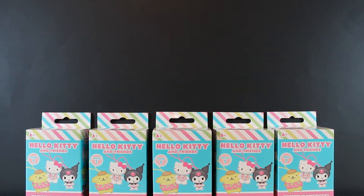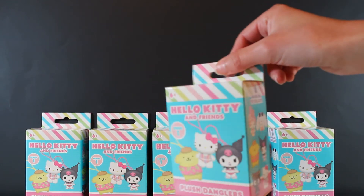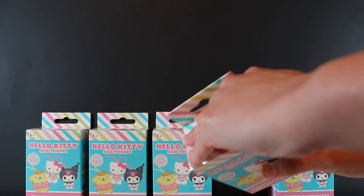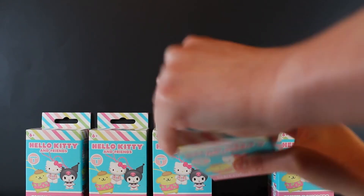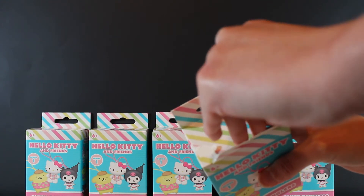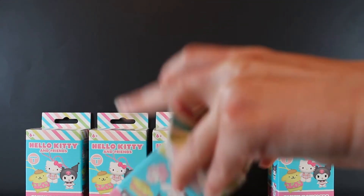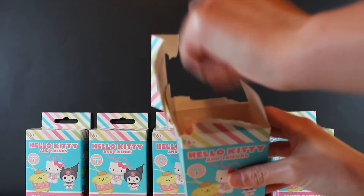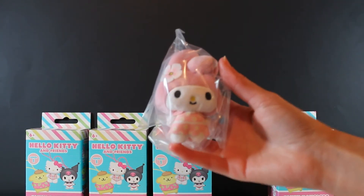Which one of you wants to open up one of them first? Since you offered, okay. Now, if I remember, the first one opens differently based on the glue on the top — some of them have more glue than others. Yeah, that kind of came right off. Oh, that's coming apart. Oh, it's My Melody! Yes. Super cute. That's a nice one.